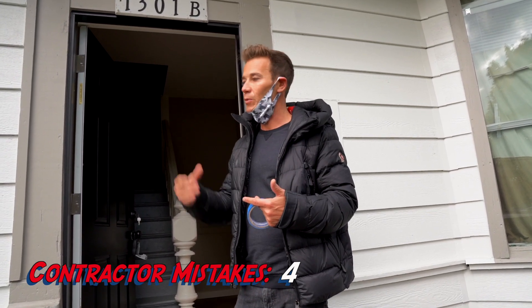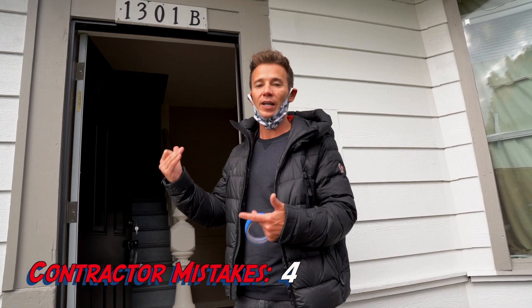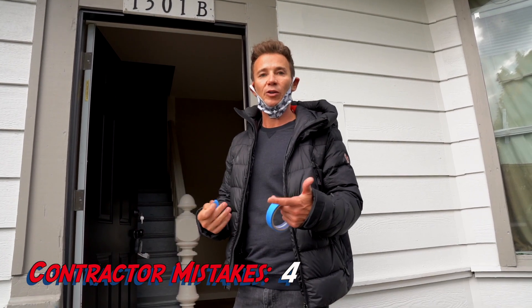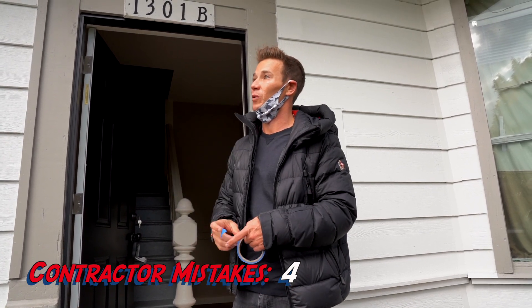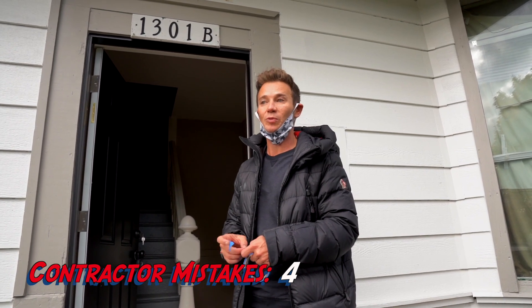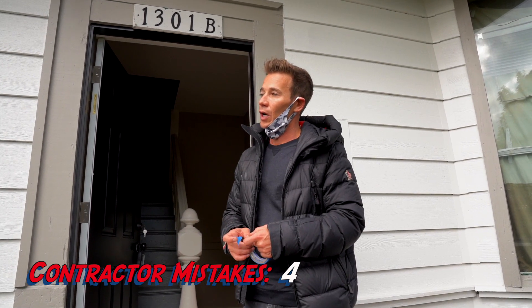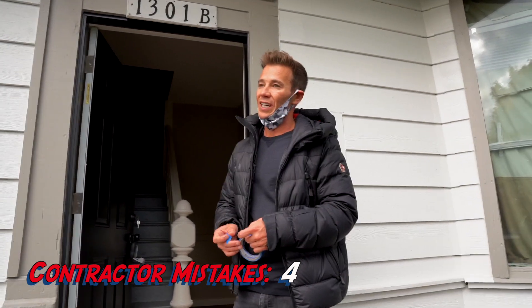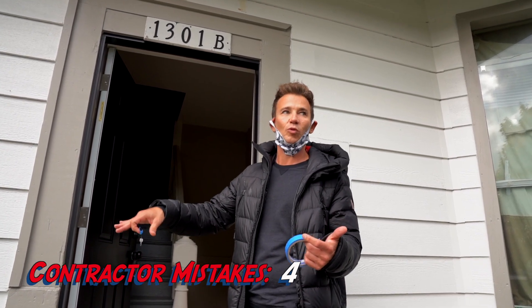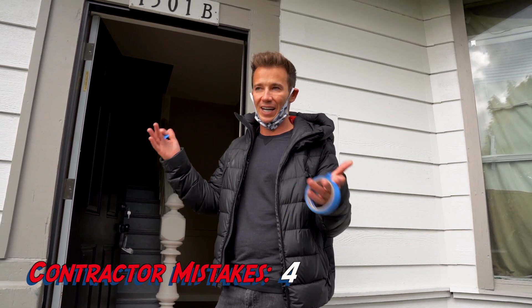Paint is all in the prep — how much are you sanding, how much are you caulking, how much are you pressure washing before they spray on? The cheaper guys will do a quick pressure wash and just blast. A painter on this property would be about a dollar a foot, so that's about $6,000 to $8,000 more. For square footage, we go off gross square footage — the gross square footage of this building is roughly 9,000 square feet, and that's how we come up with our equations.